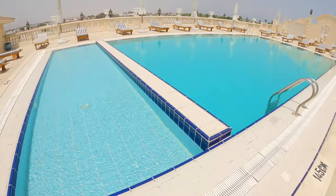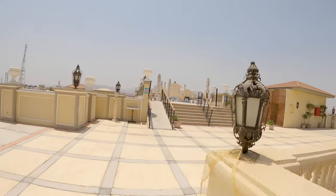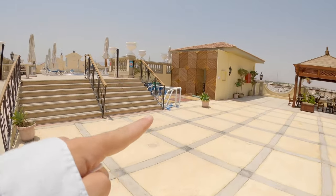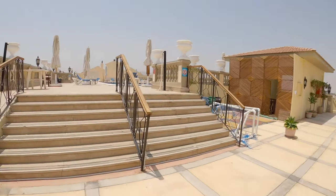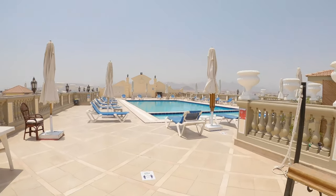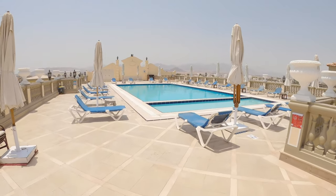They've got a just-for-adults pool, so if you want to enjoy your beer and not be bothered by kids, this is the right place for you. And this pool you can enjoy with the kids — there are even goalposts if they want to play water polo. Lots of activities here.